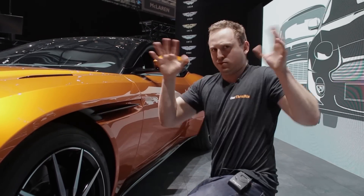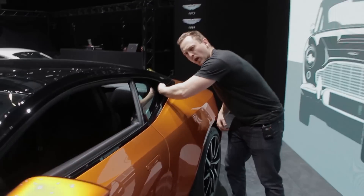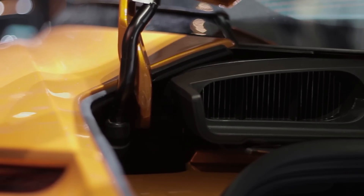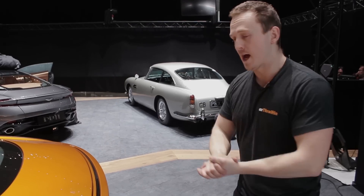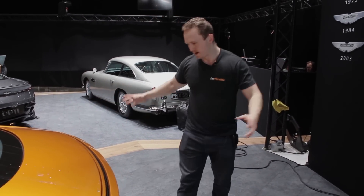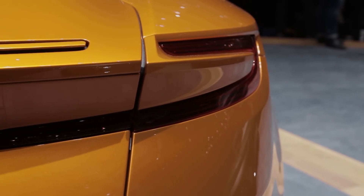Underneath it is ribbed for added pleasure — the air goes in, gets tickled, and then gets chucked out. There's also a cool air duct in the side, air goes in there and gets chucked out the rear, acting as a virtual spoiler giving more downforce and less drag. And this teeny tiny boot spoiler lifts at about 90 miles an hour.